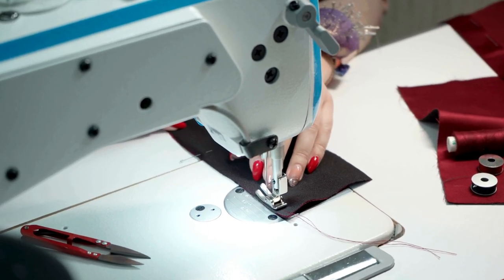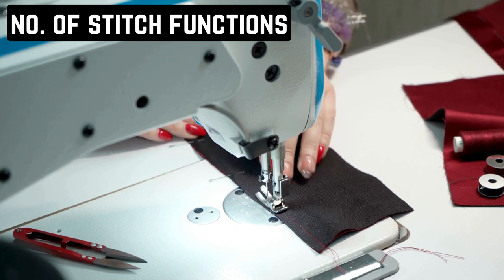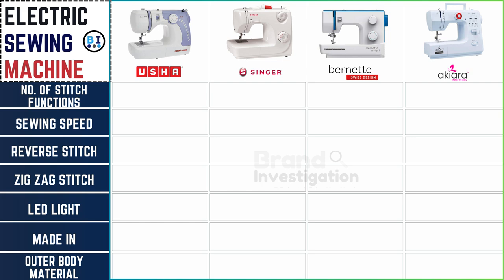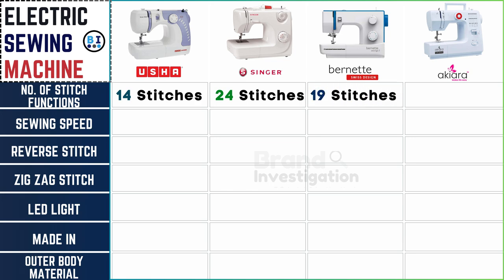Stitch functions vary among brands, offering diverse sewing options. Usha electric sewing machine offers 14 stitches. Singer electric sewing machine provides 24 stitches. Burnett electric sewing machine features 19 stitches. And Akiara electric sewing machine presents 20 stitches, showcasing a range of options to cater to diverse sewing needs.